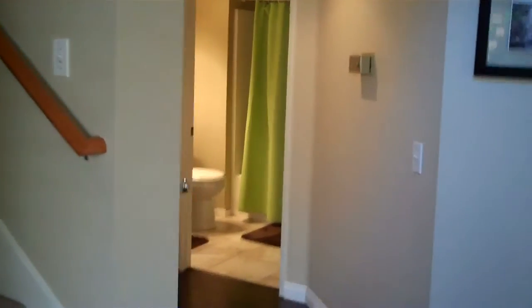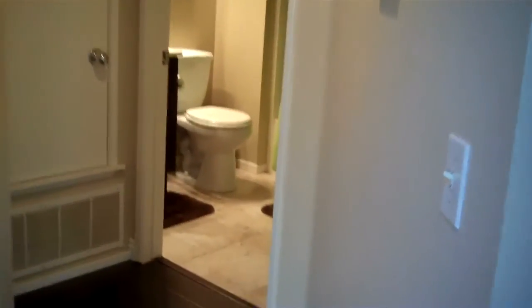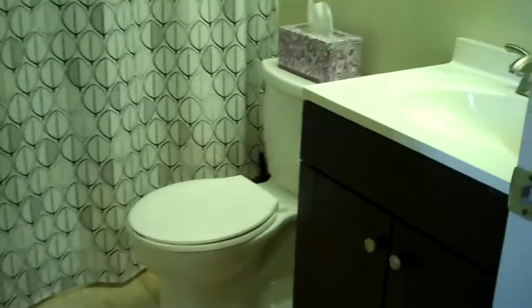Full bath downstairs — it's been upgraded as well, with cabinet and air and light fixture. On the top of the stairs to the left is a full bath with travertine flooring, cabinet, and mirror.